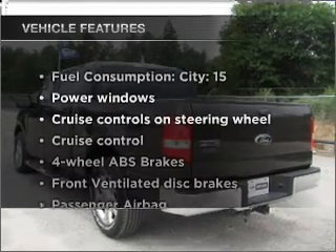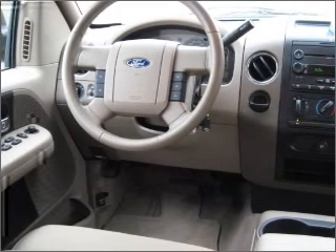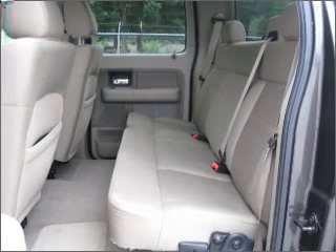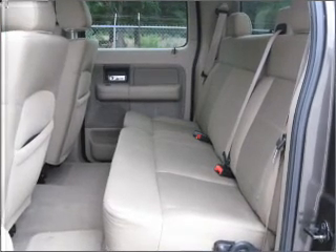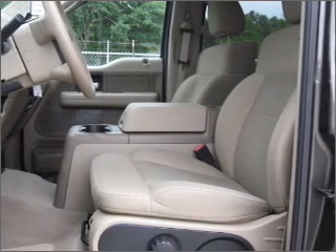Plus, enjoy these notable features included in this ride: power windows, power steering, cruise control, power mirrors, an AM/FM stereo with a CD player, and an adjustable tilt steering wheel. Let us put you in the driver's seat today — call or click to contact us.